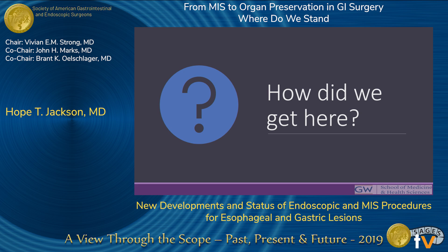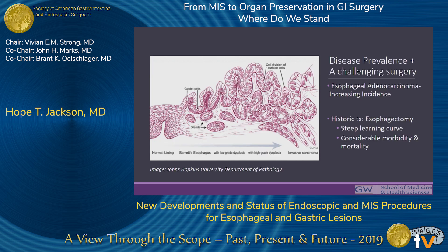In order to talk about some of these advances, it's important to reflect on the catalyst for some of the big paradigm shifts in the management of esophageal and gastric lesions. Esophageal adenocarcinoma is currently increasing at a rate greater than any other cancer. Historically, the treatment for esophageal cancer, even high-grade dysplasia, was esophageal resection. While there has been a shift towards minimally invasive esophagectomies, the procedure is still associated with steep learning curves and considerable morbidity.